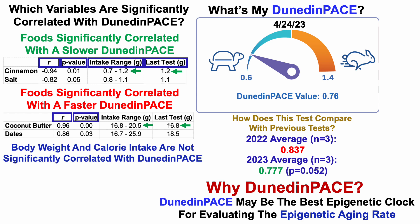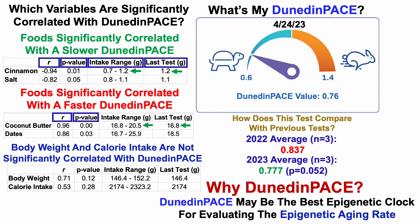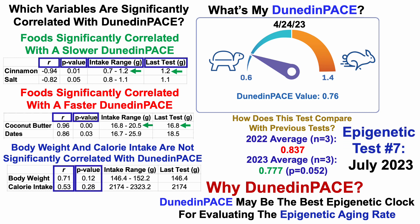What I haven't shown yet is body weight and calorie intake, which I'd expect to be significantly correlated with DunedinPace — especially considering the calorie restriction study I just showed. But in my case, after six tests, body weight and calorie intake are not significantly correlated with DunedinPace. Although the correlations are currently positive — meaning a relatively higher body weight and calorie intake are correlated with a faster DunedinPace — the p-values are greater than 0.05, so they are not statistically significant. Test number seven is scheduled for July 2023, so stay tuned for future videos to see how this progresses.